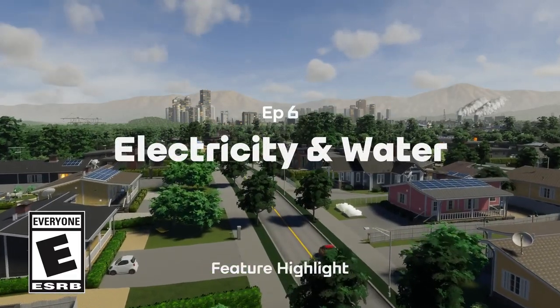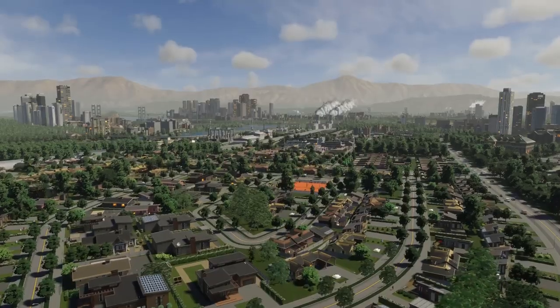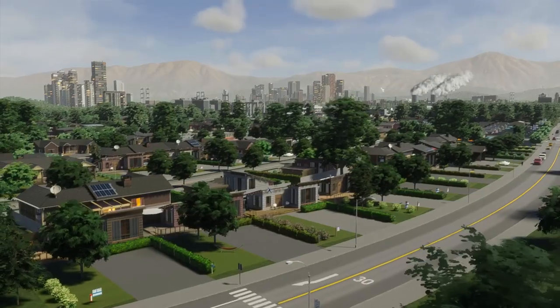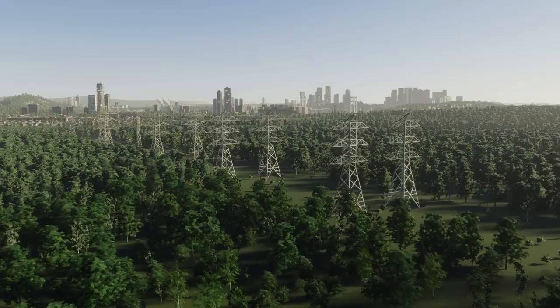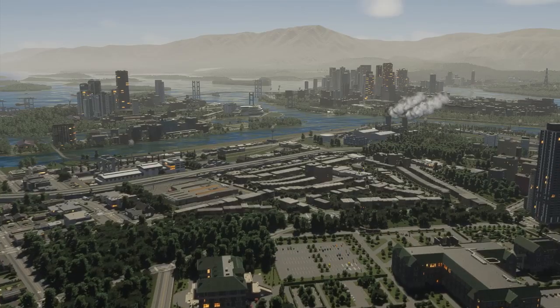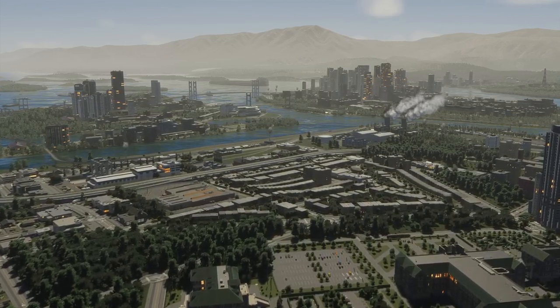To understand the basic needs of your citizens, you need only look in the mirror. Like you and me, there are a few important things they need to live healthy, happy lives. That includes electricity, water, and sanitation. With these systems in place, everyone in your city has a shot at living their best life.